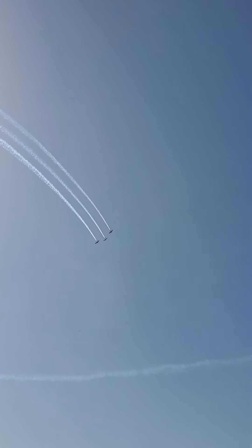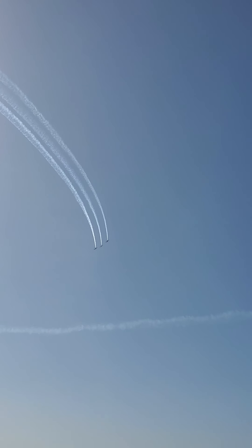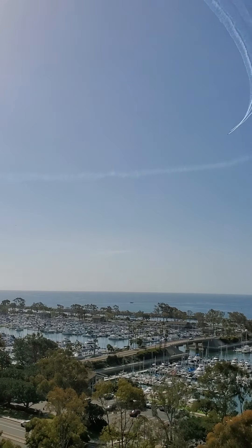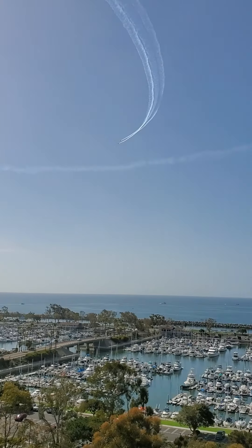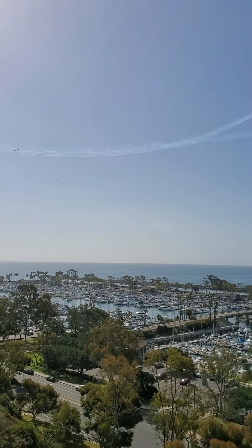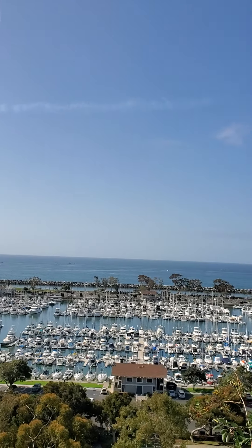We've got some planes up there — some acrobatic prop planes making smoke above the marina here. So this is a new discovery. We came from way over there and walked here this quick. Hopefully you enjoyed this video. Wishing everybody a wonderful and blessed Sunday. God is good, and God bless Dana Point.